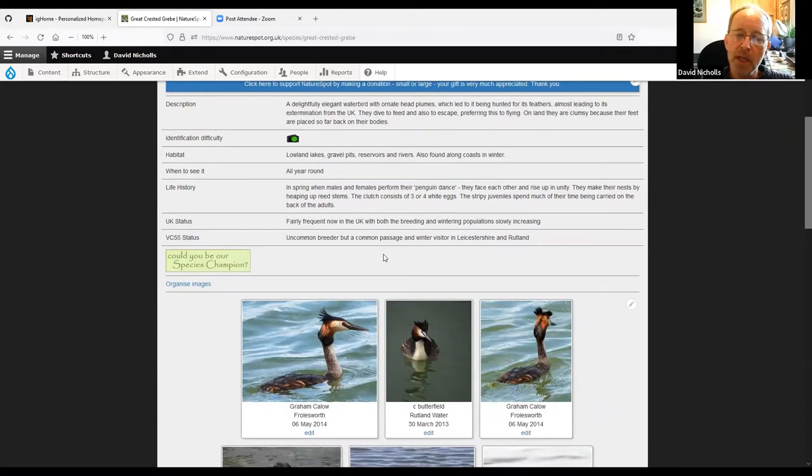You'll see references to VC55 — this stands for Vice County 55, which is the standard recording boundary for Leicestershire and Rutland. Over time, politics gets in the way of recording by changing administrative boundaries — Rutland has been part of Leicestershire, then split off, combined again, and is now separate again. So these vice counties are permanently set boundaries. As a very broad rule of thumb, Vice County 55 equals Leicestershire and Rutland.